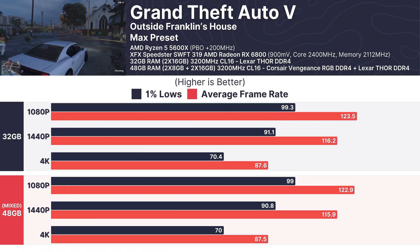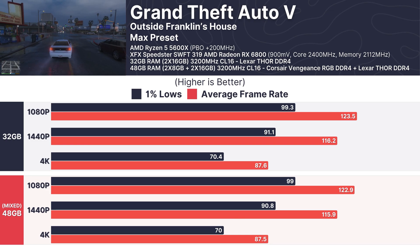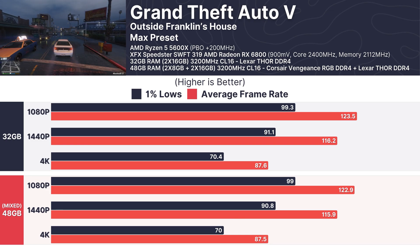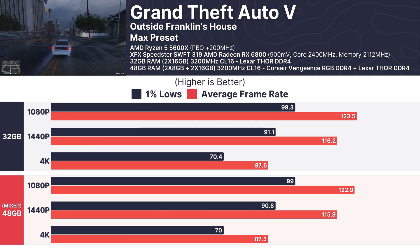In GTA V, a game known for being CPU-bound, both configurations held their ground. At 1080p, the average FPS was around 123 for both setups, with 1% lows remaining consistent as well. Once again, no noticeable impact from the mixed RAM.